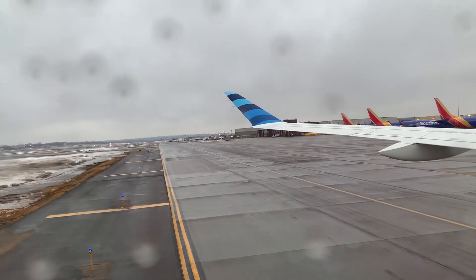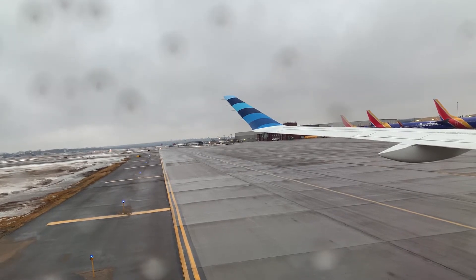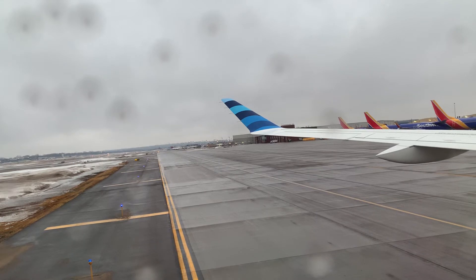We'll let you know when it's no longer needed. We'll be passing through the cabin to make sure you are ready. We're ready for departure. You can help us by making sure your seatbelt is fastened, your seat back is upright, your tray table is stowed, and all carry-on items are put away.